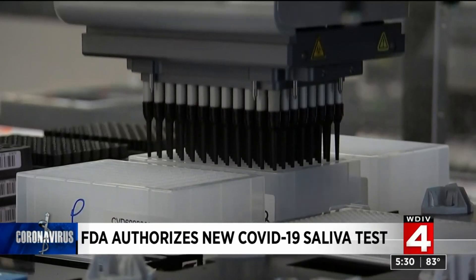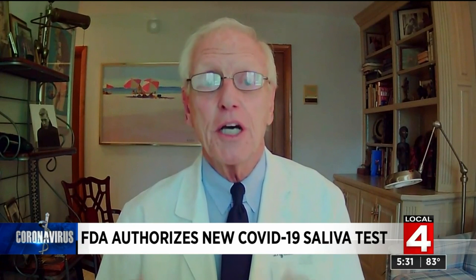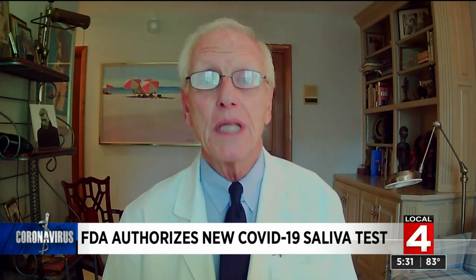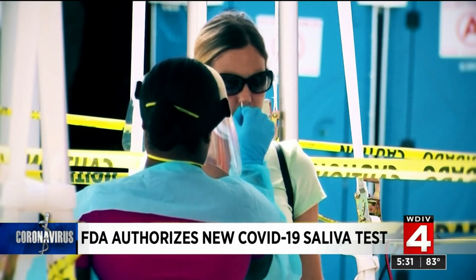So how quickly could the new test be available? Experts think it will take weeks, if not longer, for this test to become more widely available. But as it comes online, people will likely prefer it much better than the more intrusive nasal swab test.